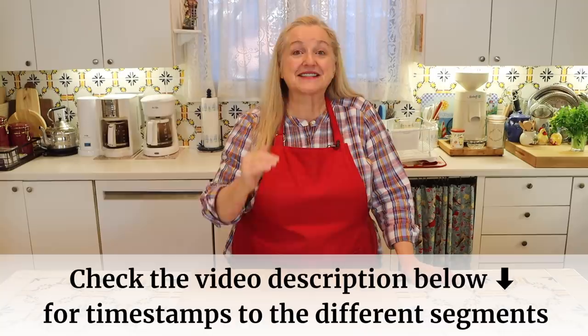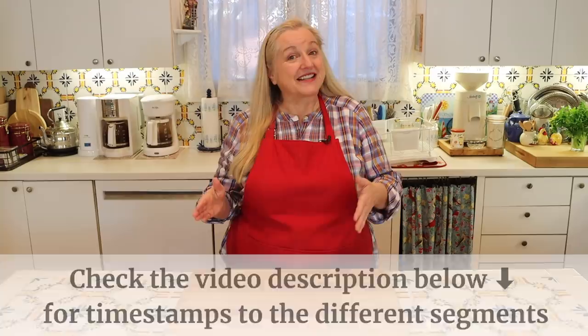Before we get started, don't forget to open the description underneath this video, where you'll see timestamps listing everything I'm going to cover. I always like to take a few minutes at the beginning to speak to beginners and new viewers who are new to the concept of the prepper pantry. If you're very familiar with it and ready to jump right in, look at the timestamps and go ahead to where I start listing affordable items.